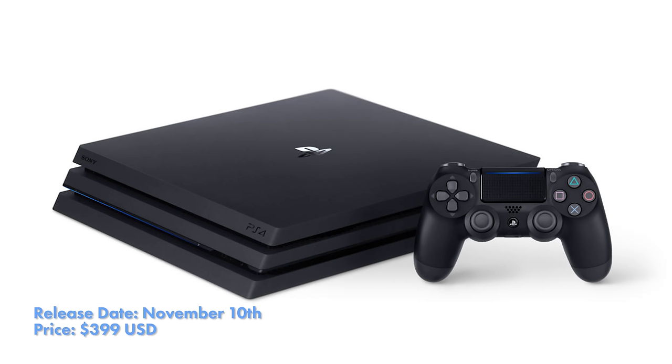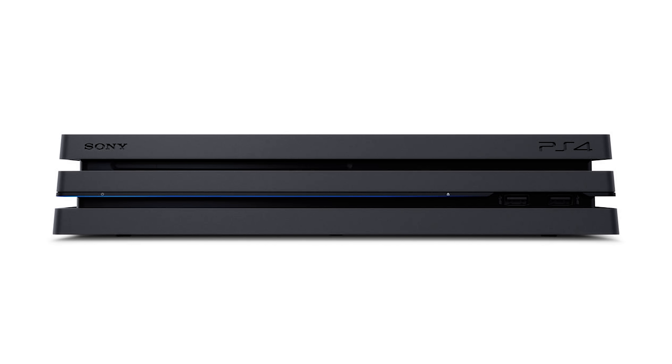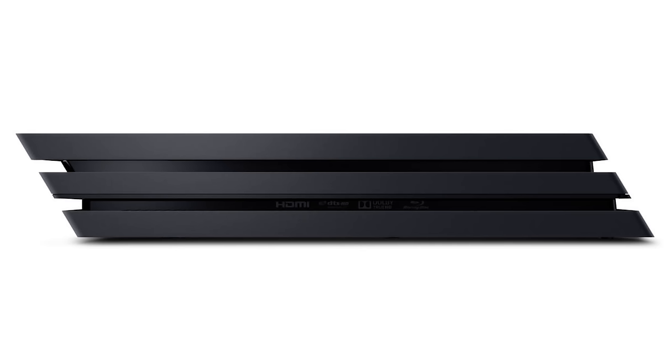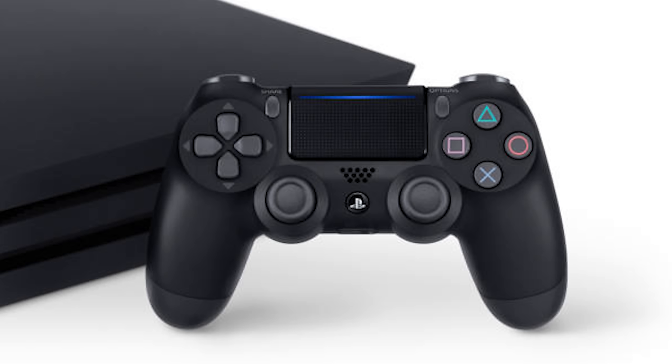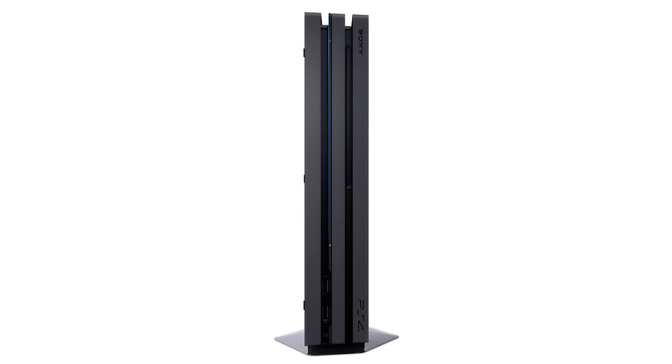Starting off with the design and aesthetics of the PS4 Pro — it's pretty much like a PS4, but they added an extra layer. So it goes from a two-stack layer to a three-stack layer. They've also tweaked the DualShock controller, with a little LED on top right above the trackpad. Other than that, it pretty much looks like a PS4, just a little bit beefier.